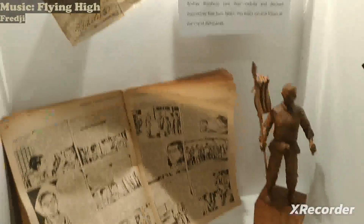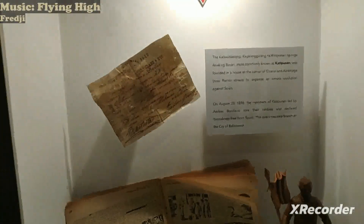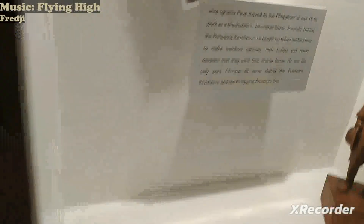The old newspapers — let's not step on them. And then this is the Filipino heroes — like Jose Rizal here, Andres Bonifacio, Roman, and Jose Bawa.